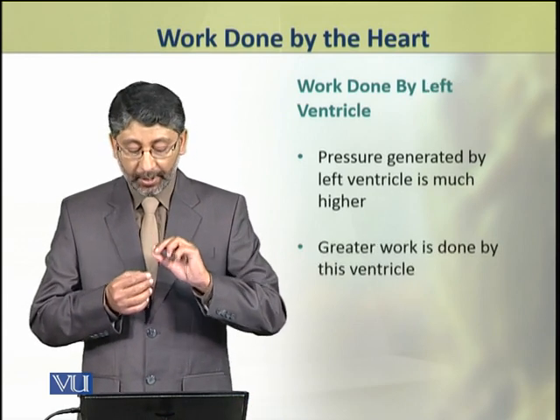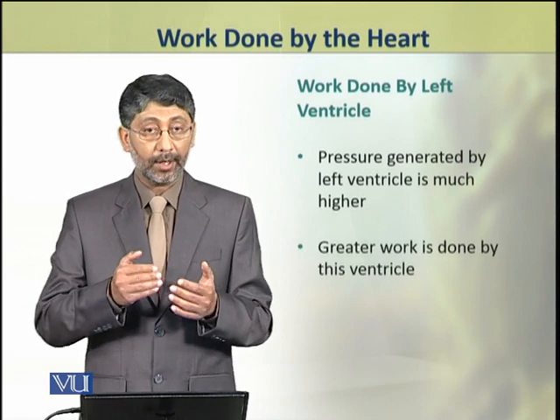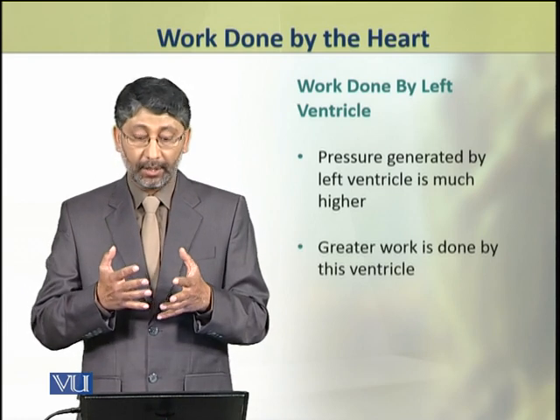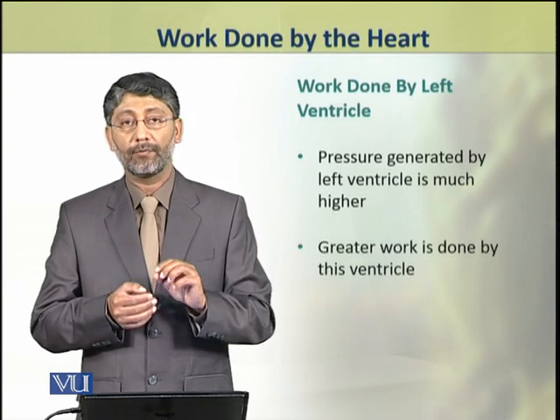The pressure generated by the left ventricle is much higher, because it has to pump blood through the extensive systemic circuit. Therefore, the work done by the left ventricle is much greater.